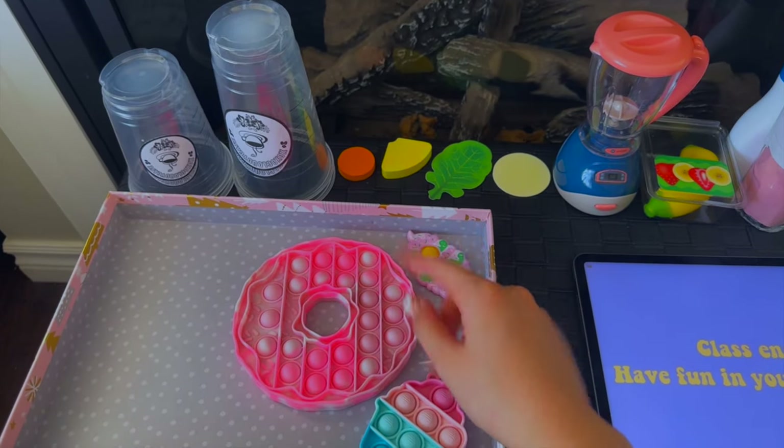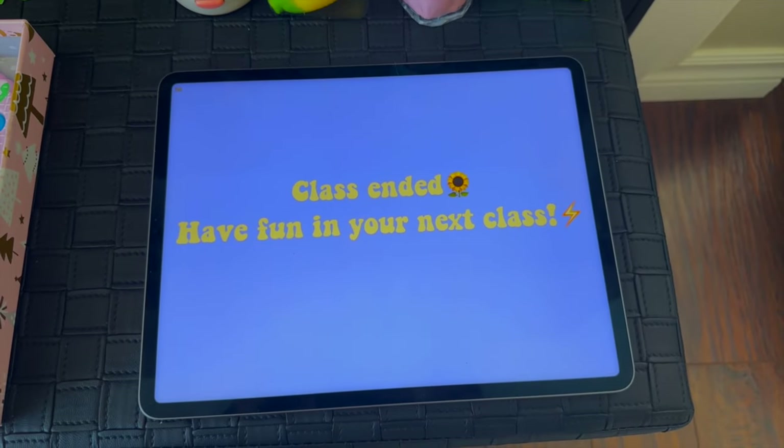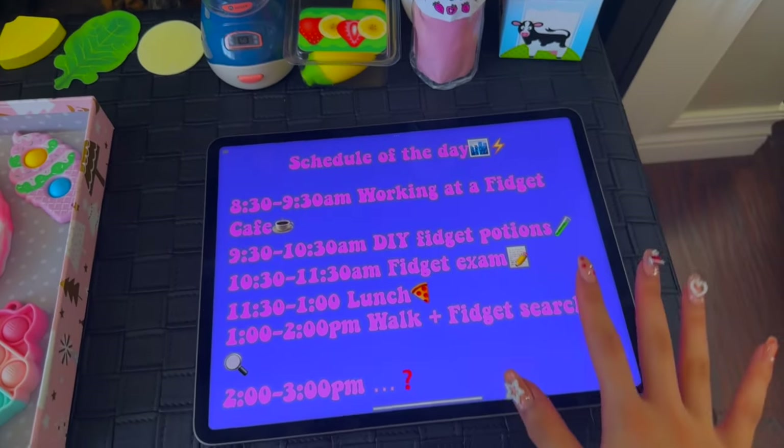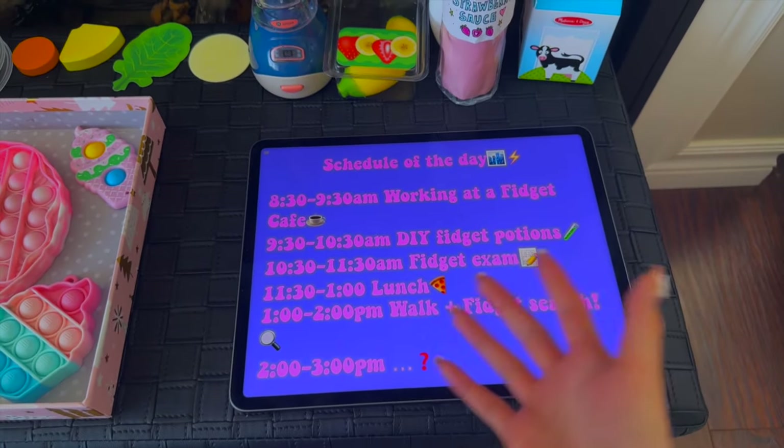That was super nice running the fidget cafe! Class has ended — have fun in your next class. Our next class is DIY fidget potions. That sounds really interesting, so let's go!